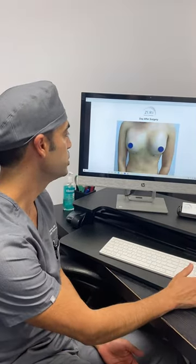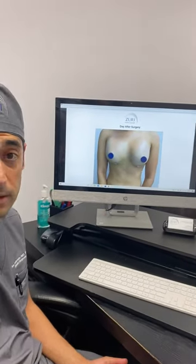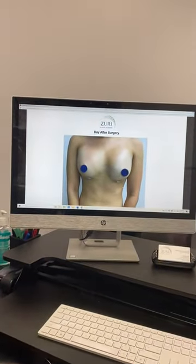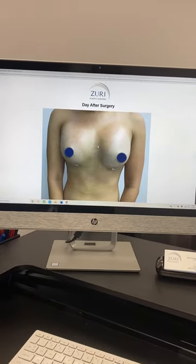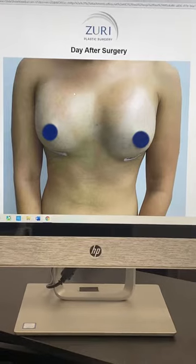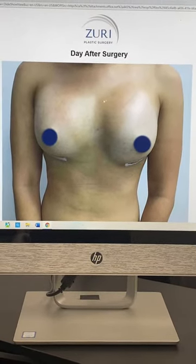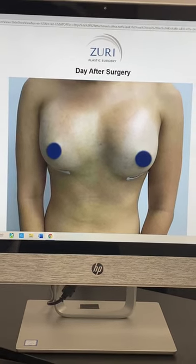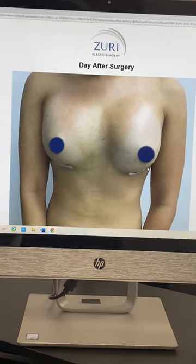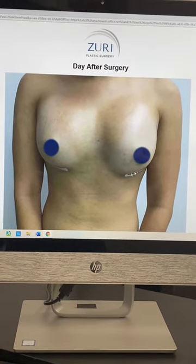She had initially this result, which shows some significant swelling. If you zoom in there, you can see how much upper breast swelling she has. You can see how shiny her breast skin is, which is basically reflecting all of that light and showing us how much inflammation she has. You can see that at the bottom, she has her tapes from her incision, which are very, very small and hidden under here.